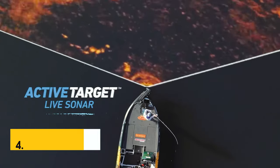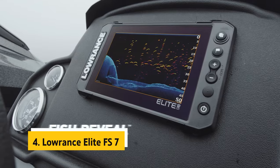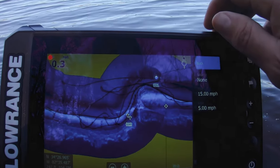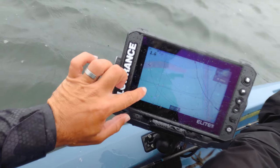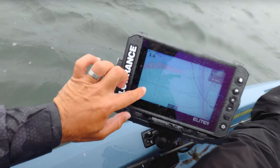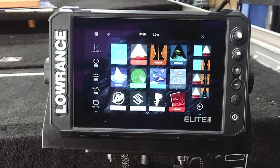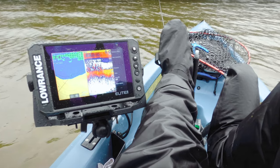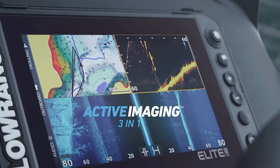Up next in fourth place is the Lowrance Elite FS7. The Lowrance Elite FS7 fish finder is a game changer for anglers looking to take their fishing experience to the next level. With its Active Imaging 3-in-1 sonar technology, you can now see structure and cover in unprecedented detail thanks to the CHIRP, side scan, and down scan features. The Fish Reveal function provides clear images of fish swimming around structure, making it easier to target your catch.